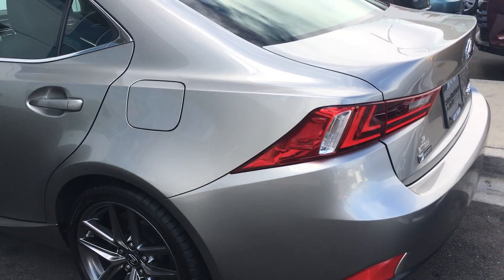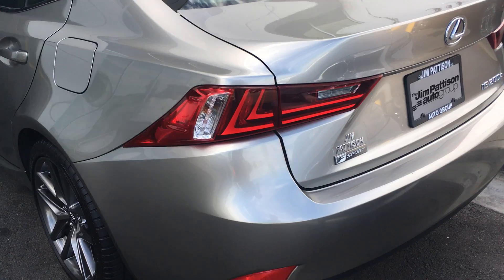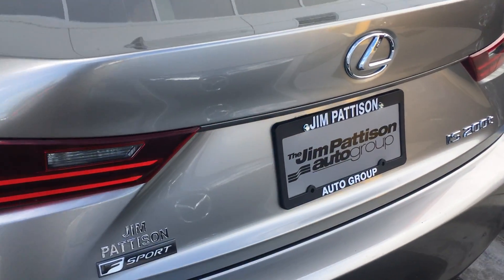Yeah, this color is an atomic silver. I really like the lights.